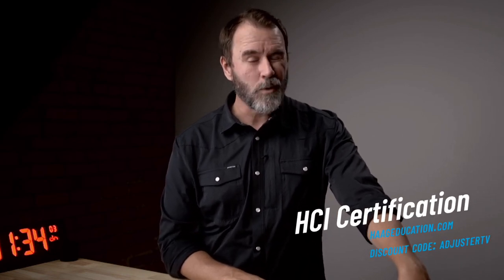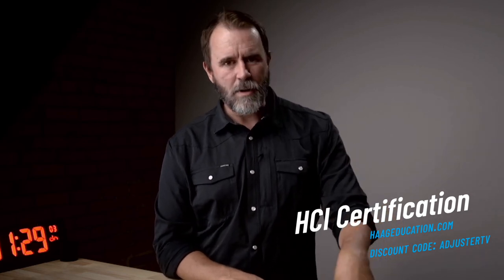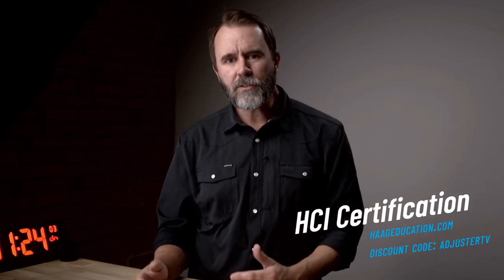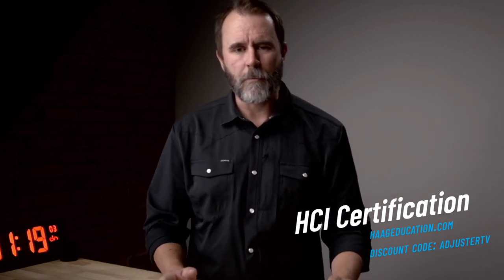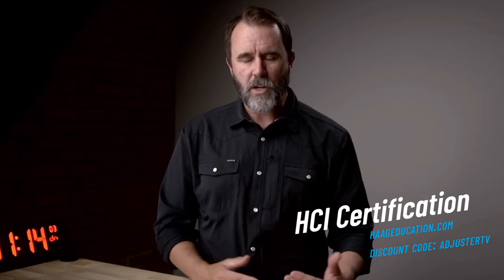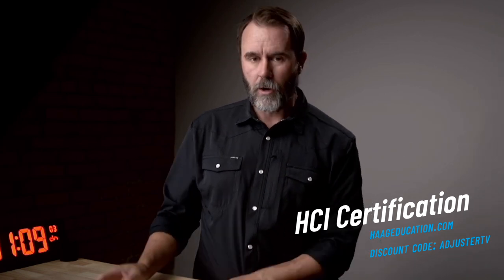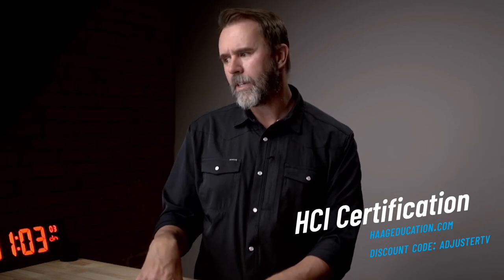Another one I would say is pretty good to get right out of the gate is the Haag Certified Inspector. There is a requirement on that one, though — you have to sign a statement saying that you've inspected or walked on at least 100 roofs. As far as I know, it counts in any capacity, whether it's roof sales or doing photo and scope work, where you've actually walked on those roofs. That's a prerequisite to get the Haag Certified Inspector certification.